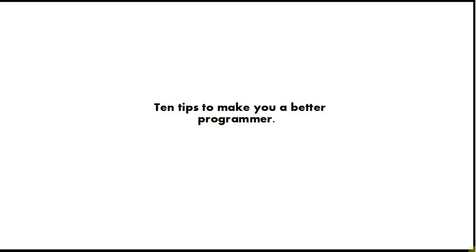Tip number 10 is learn to touch type. This is optional and most professional developers can't type without looking at the keys, but if you can it looks really impressive and it saves you huge amounts of time. Buy a touch typing program and learn to type without looking at the keys — it will save you a vast amount of time when you're programming.